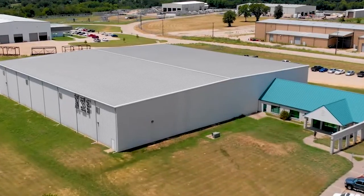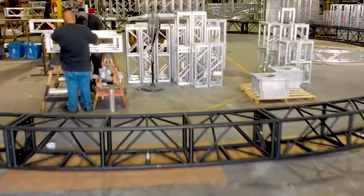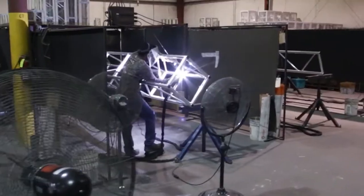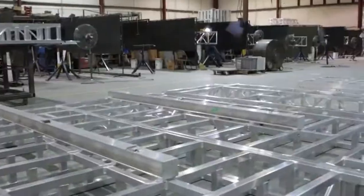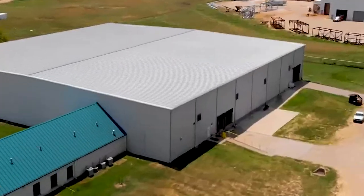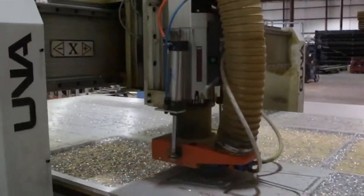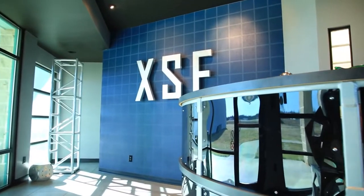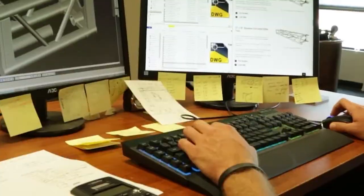Extreme Structures and Fabrication, or XSF, designs and manufactures high-quality aluminum truss and rigging products for the entertainment industry, along with custom aluminum fabrication for a wide variety of other applications. We are an inclusive company that operates at a single manufacturing facility located in Sulphur Springs, Texas, with several strategically located distributors throughout the USA.